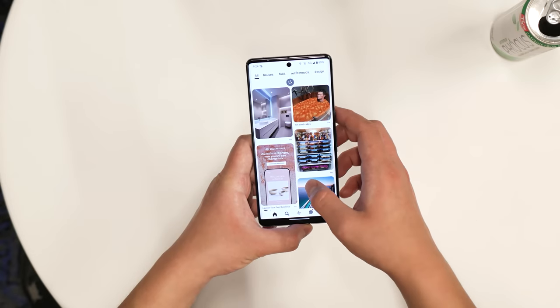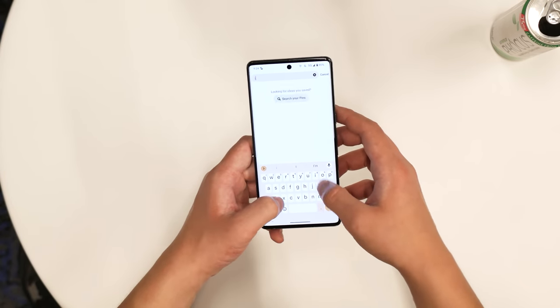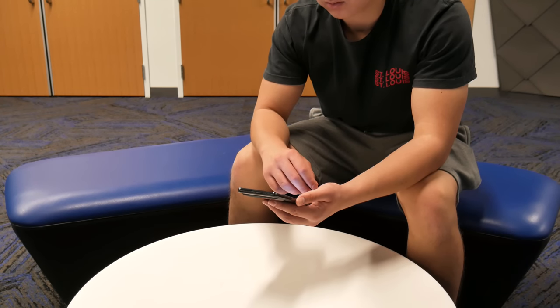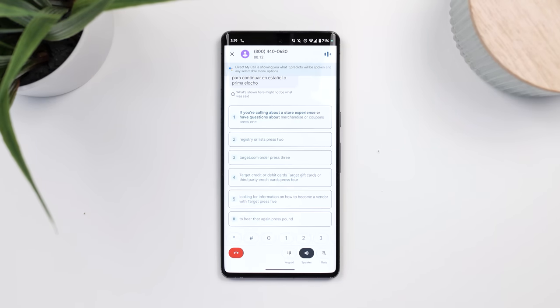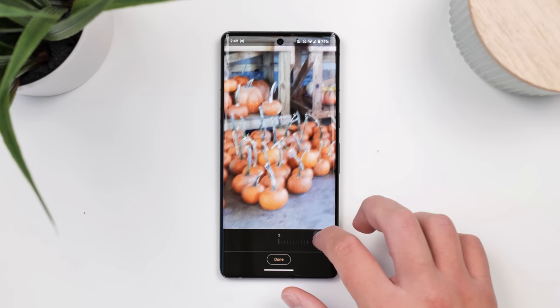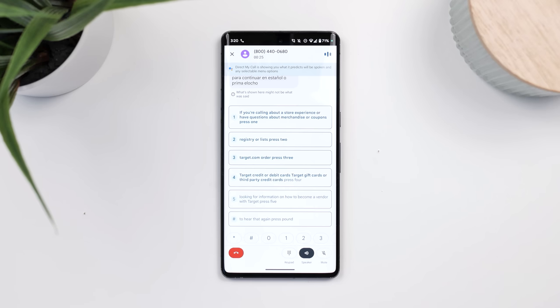There's a brief section worth covering on the smarts of the Pixel 7 Pro — really what Google's doing with the Tensor G2 and machine learning to bring Pixel-exclusive features. In order of how much I use them: Assistant voice typing gets credit for the best speed and accuracy of any phone's voice typing feature and is the only one I use regularly. Following that, there's Call Screen, Direct My Call, Voice Message Transcription, Magic Eraser, and Photo Unblur. I don't think any one of these is big enough to sway a purchase decision on its own.